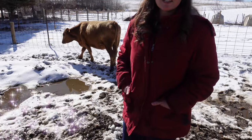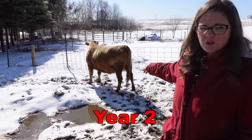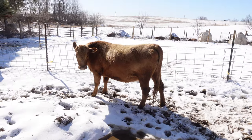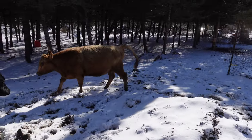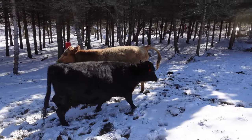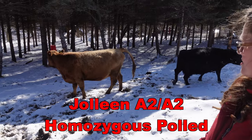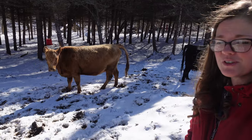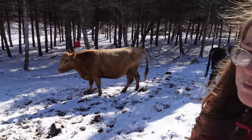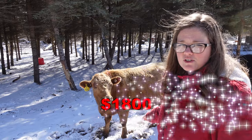In year two, we decided to add more breeding females. We brought home Jolene — she's dun colored, A2A2 for milk proteins, and homozygous polled. She came to us as a weaned heifer calf, so we got to work with her a lot when she was small, and she's a good little cow. We paid $1,800 for Jolene.